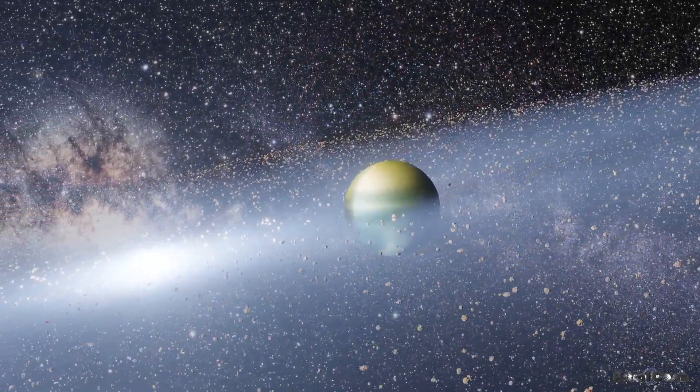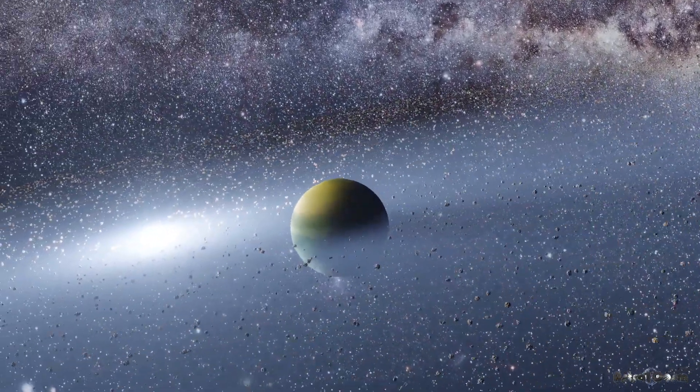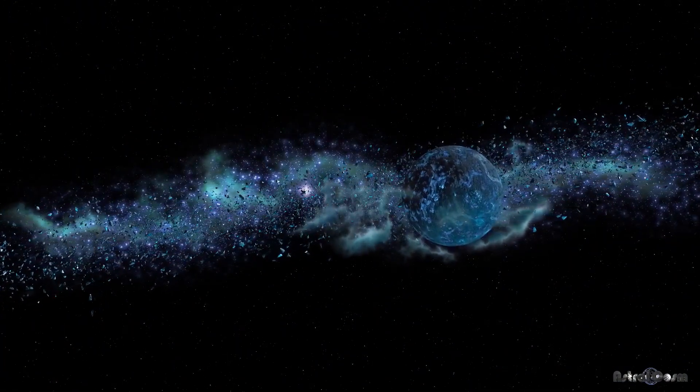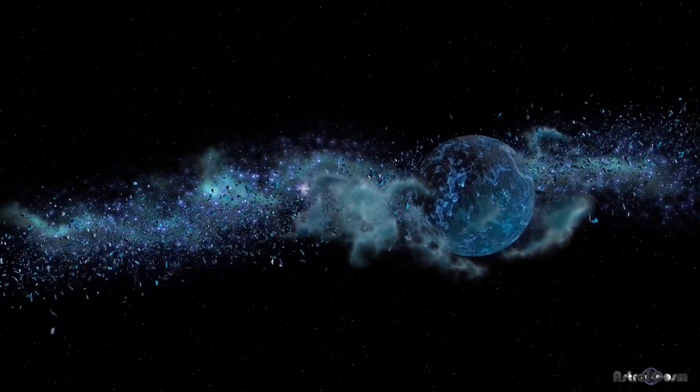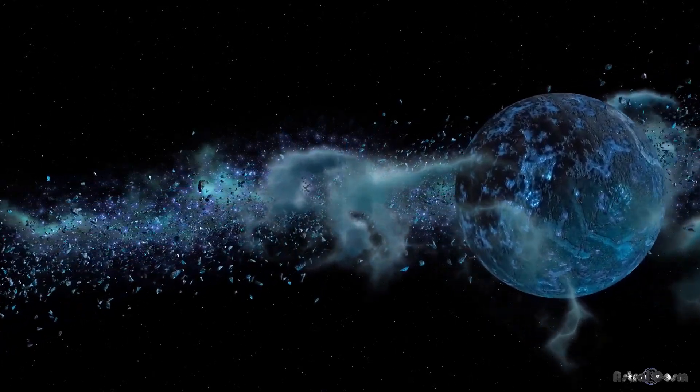What are asteroids made of? While some asteroids contain metals like iron and nickel, most are primarily composed of rock and ice. In fact, some scientists even believe that Earth's water may have come from asteroid impacts that occurred billions of years ago.